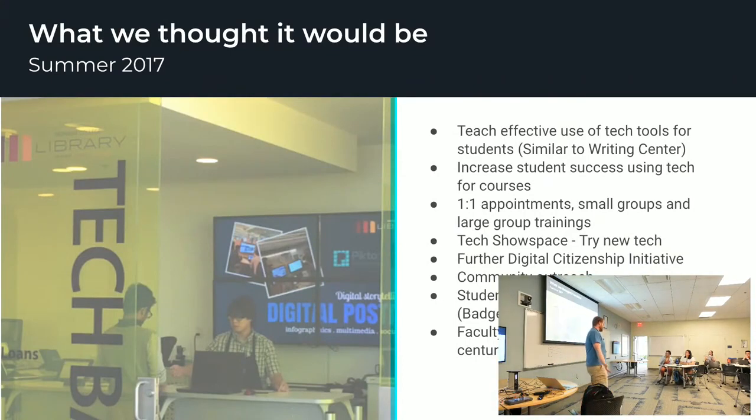Similar to a writing center, we wanted this to be a technical writing center where people came to us, hopefully on a repeat basis, for consultation. We wanted there to be a tech show space, kind of like a classroom of the future. We wanted our students to be able to explain their competencies and technical aptitude in a community setting. And from the co-curricular side, we wanted to do badges so that students could put those on resumes.